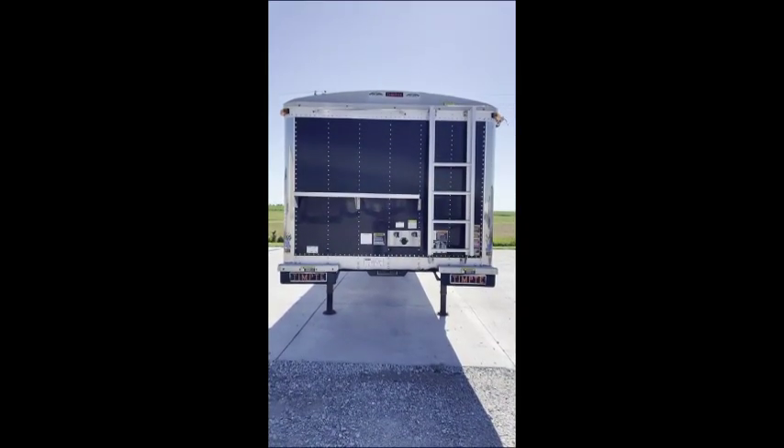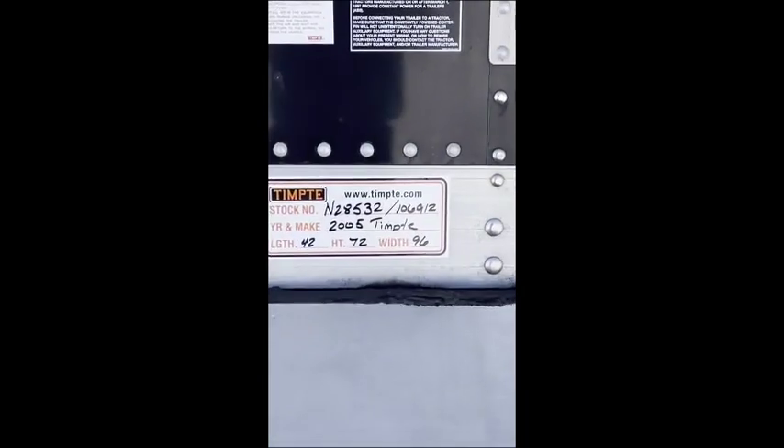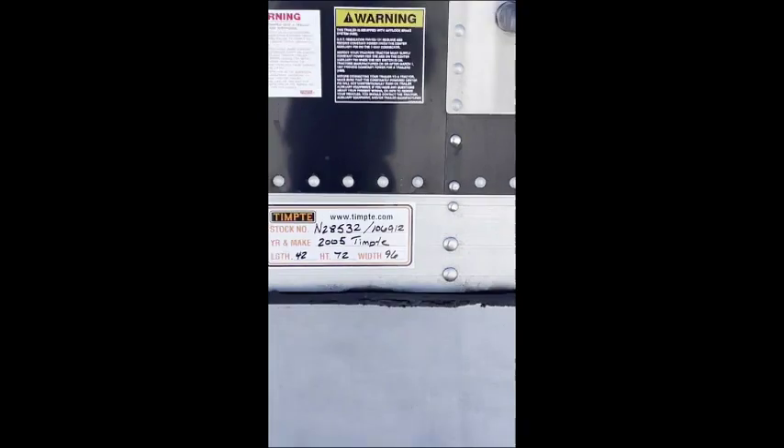Josh Luters here with Tempty Aurora, looking at a 2005 Tempty. Stock number is N28532, it's a 427296.